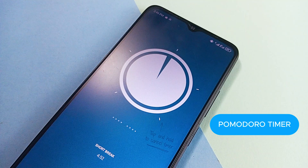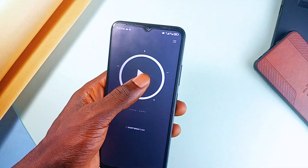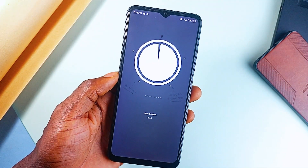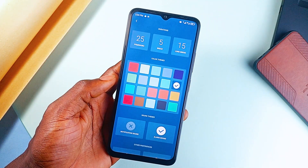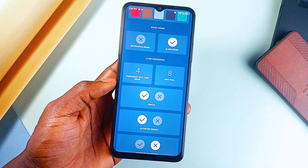Next is Pomodoro Timer. During productivity sessions, the Pomodoro technique is one of the best ways to get through it, and this application makes it easy. You can set a timer or choose from a template, focus on one task, take a break, and repeat. It is simple, effective, and perfect for studying.